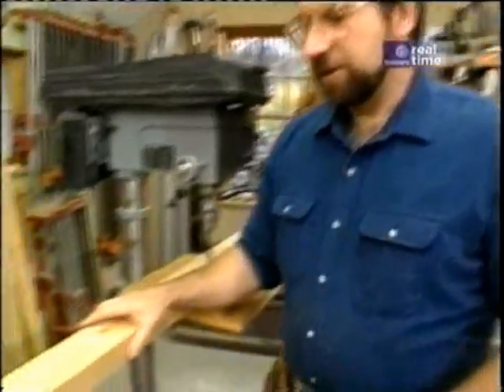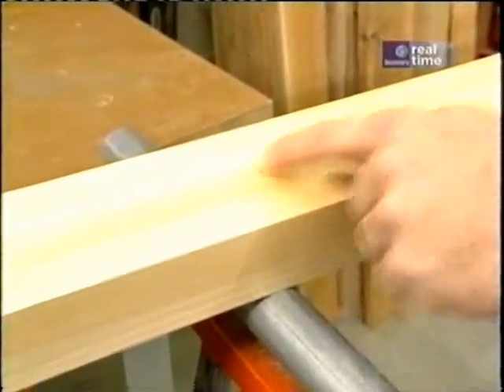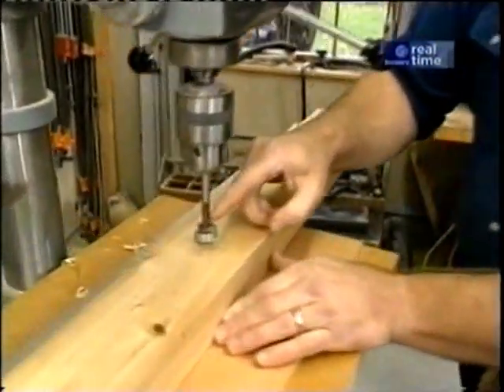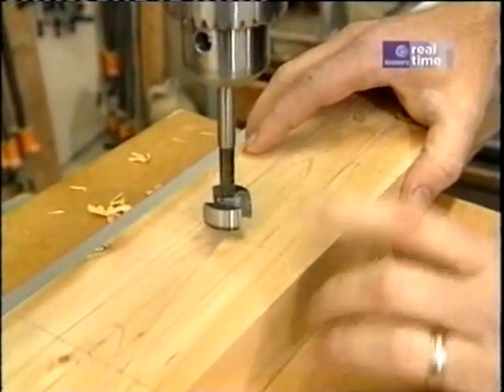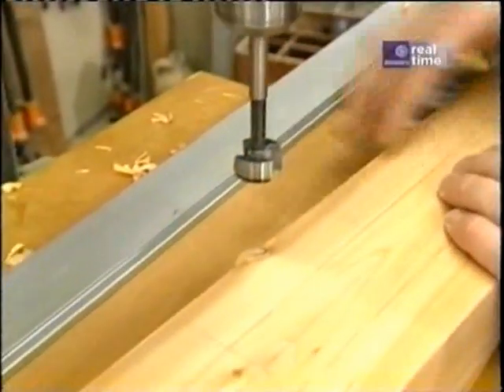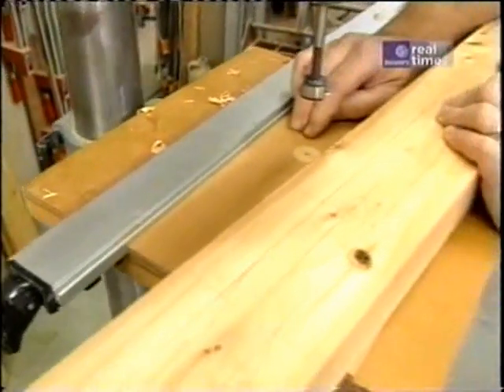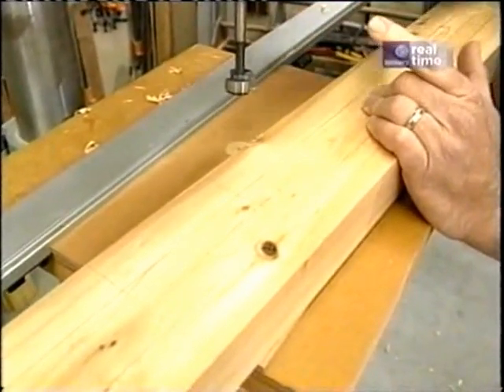I've taken some material and laid out the stringers for our fence section, four inches on center for the pails. The first thing I want to do is drill a one-inch hole all the way through at each location. I've set up my drill press with a Forstner bit, a little clamp as a straight edge, and a piece of scrap plywood underneath so that as the bit goes through the stringer, it won't break out.